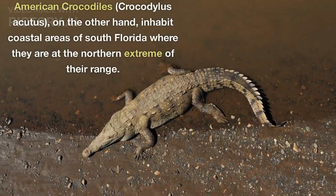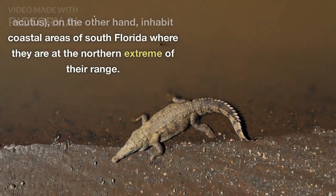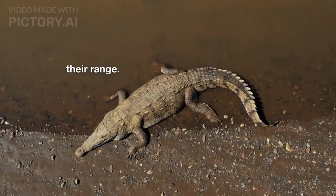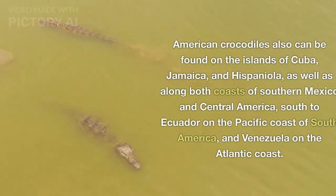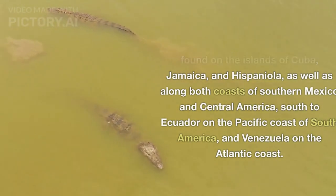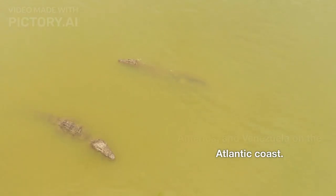American crocodiles, Crocodilus acutis, on the other hand, inhabit coastal areas of South Florida where they are at the northern extreme of their range. American crocodiles also can be found on the islands of Cuba, Jamaica, and Hispaniola, as well as along both coasts of southern Mexico and Central America, south to Ecuador on the Pacific coast of South America, and Venezuela on the Atlantic coast.